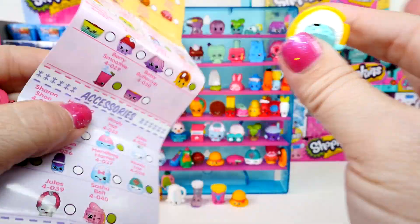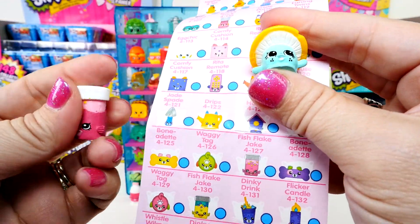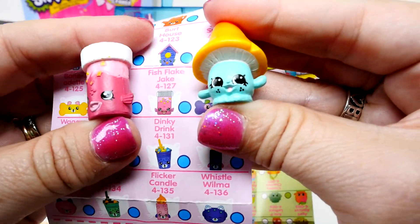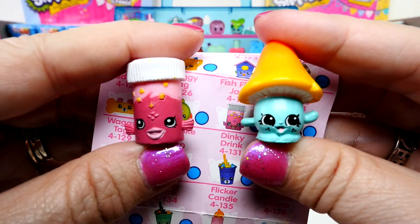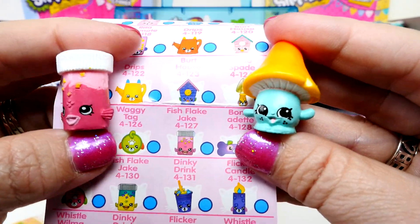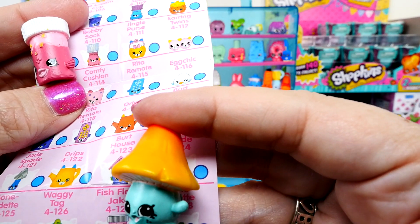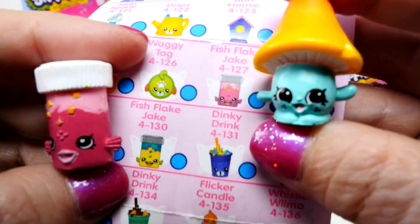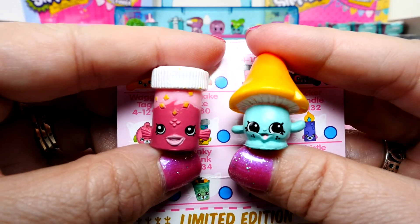I don't even like mushrooms at all — I don't eat mushrooms. I don't like mushrooms, except for maybe Smurf houses. That's what she looks like, a little Smurf house. Millie Mushroom. I think she's really cute even if I don't like the taste of mushrooms, and she's probably happy about that because I won't eat her. And let's find our fish food name — it's Fish Flake Jake. I don't know why the Jake name comes in there. It's pink, which is definitely unusual. The other one was yellow and either green or blue. That's cool — we've got two new season four Shopkins.